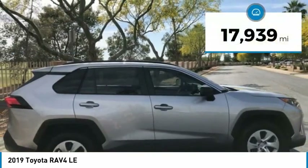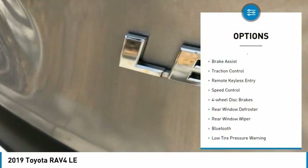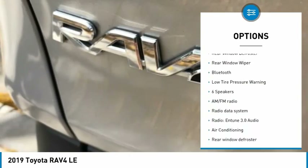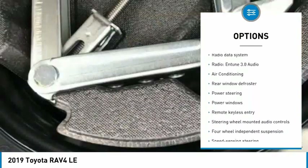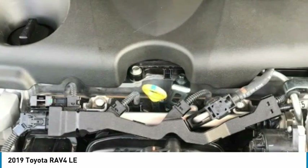This vehicle has less than 20,000 miles. Here are some of this vehicle's great options: electronic stability control, brake assist, traction control, remote keyless entry, speed control, four-wheel disc brakes, rear window defroster, rear window wiper, Bluetooth, and low tire pressure warning.